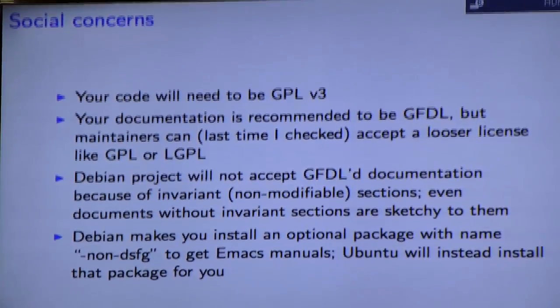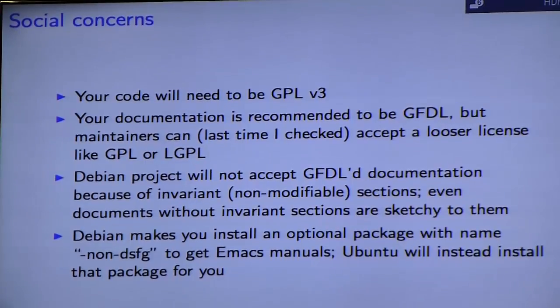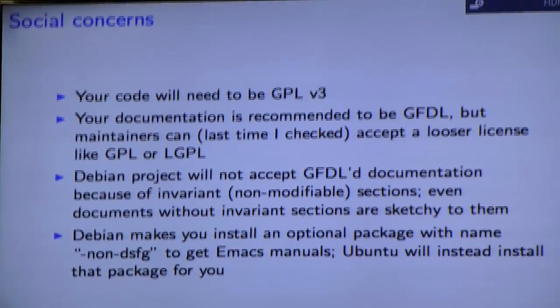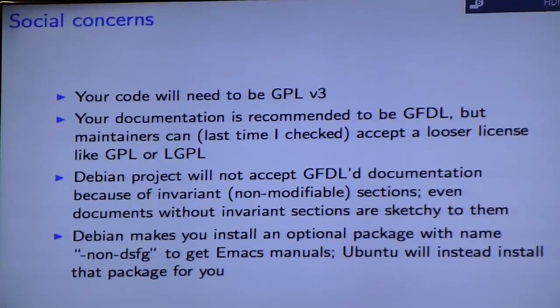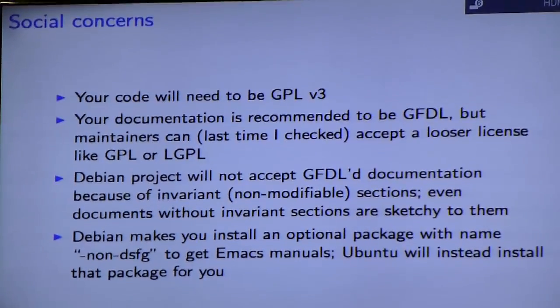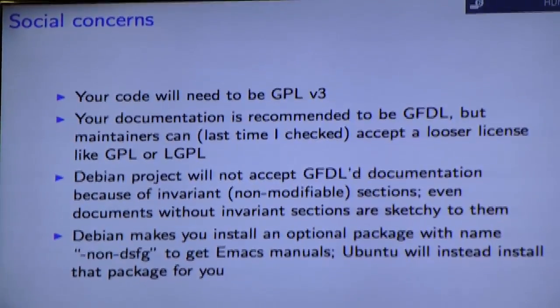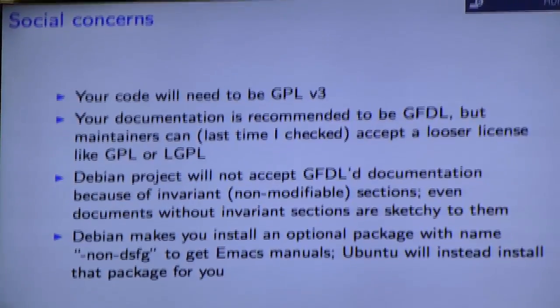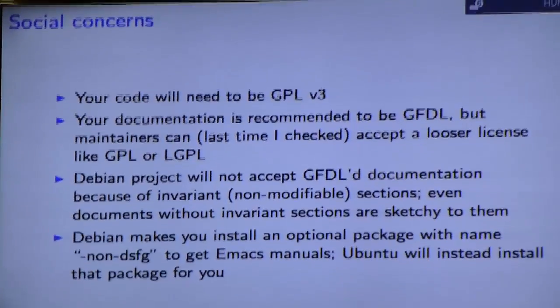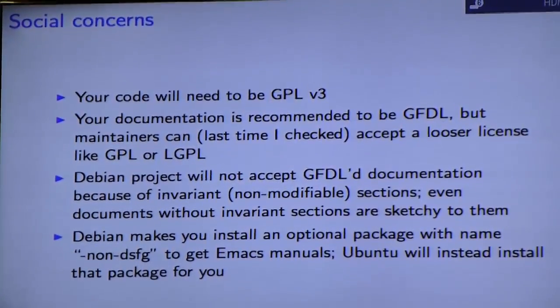There are a few social concerns here. Your code will need to be GPL v3 — the WTF license won't work. Your documentation is recommended to be GFDL, but maintainers can and usually do accept a looser license like GPL or LGPL if you insist on it. The reason this is an issue is because Debian does not accept GFDL documentation if it uses invariant sections. If it doesn't, it's okay.